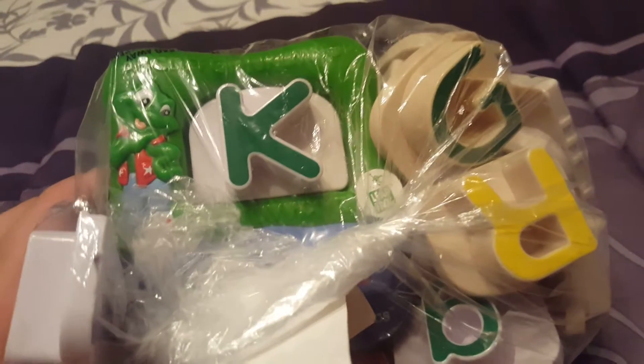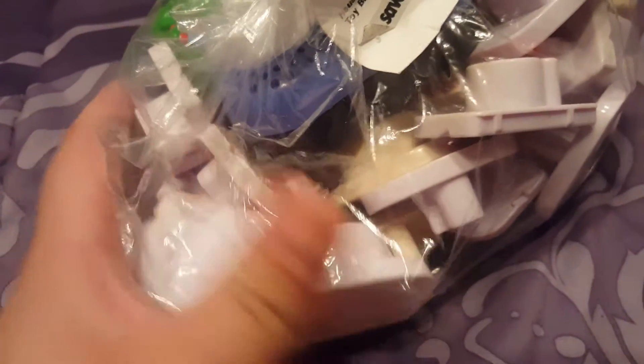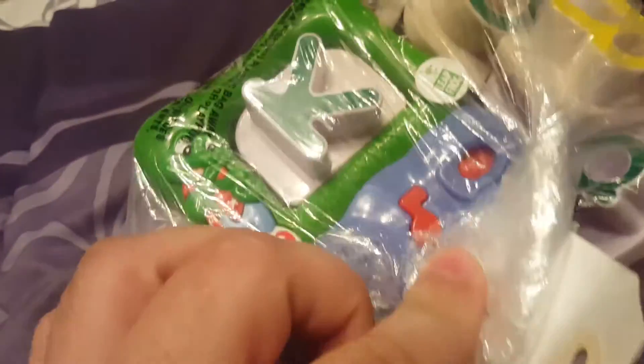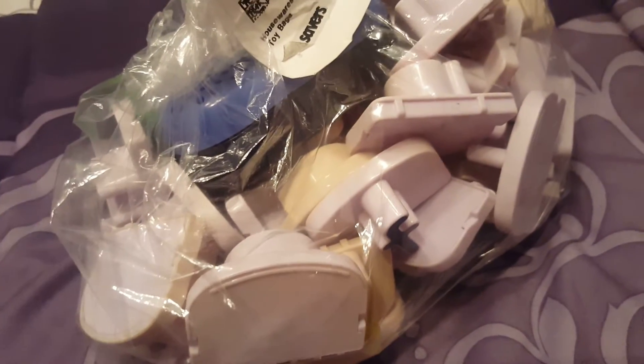Picked up a LeapFrog alphabet set — it was five bucks but 30% off. I know the thing works because I turned it on and it started playing sounds. I didn't bother counting all the letters, and they don't want you to open the bag. There are actually two sets — both lowercase and uppercase. I think the uppercase goes with the main unit and the lowercase goes with the Word Whammer, or whatever it's called.